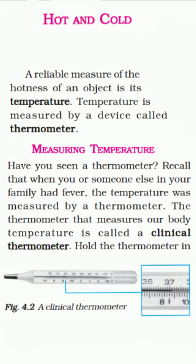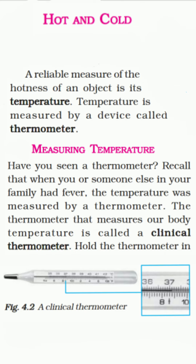A clinical thermometer consists of a long, narrow, uniform glass tube. It has a bulb at one end, and this bulb contains mercury. Outside the bulb, a small shining thread of mercury can be seen. If you do not see the mercury thread, rotate the thermometer a bit until you see it. You will also find a scale on the thermometer — the Celsius scale, indicated by degree C. A clinical thermometer reads temperature from 35 degrees Celsius to 42 degrees Celsius.